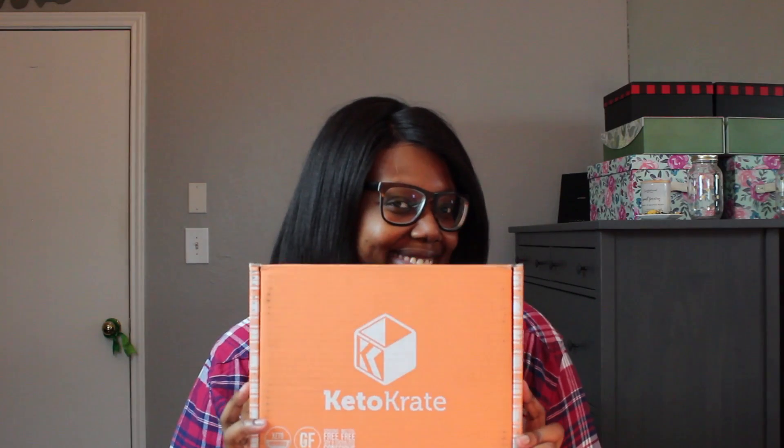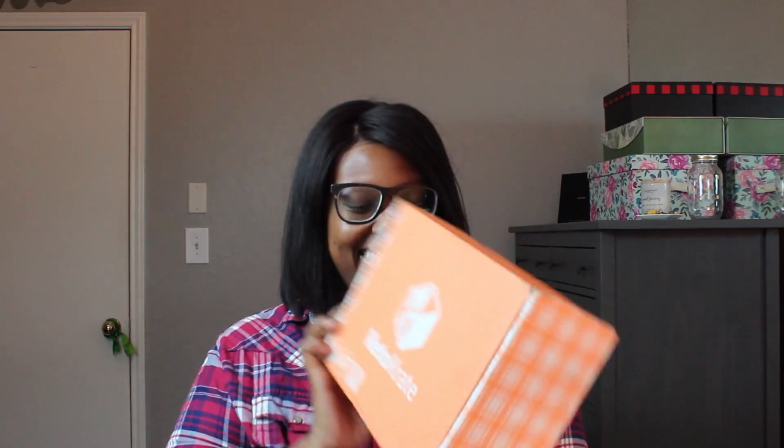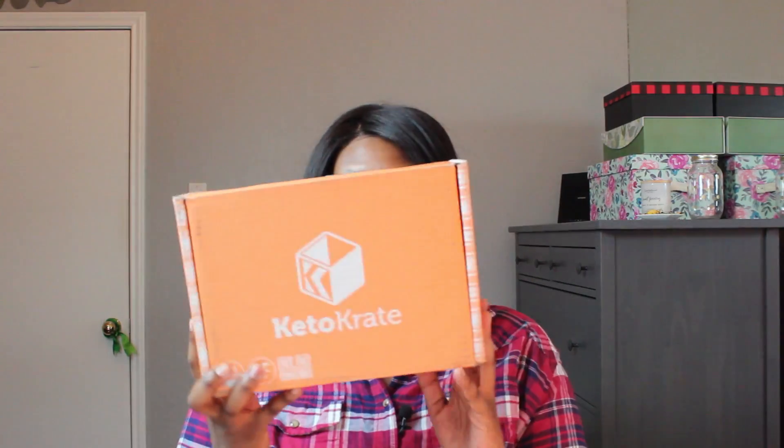Hey y'all, welcome back to Simple Lizzie, it's your girl Lizzie. Today we're doing something a little bit different. You might notice something a little bit new right around here — that is my June subscription of the Keto Crate. Today I'm going to show you just what is in my crate. I just opened the seal a minute ago and we're gonna crack it open and see what's in it.